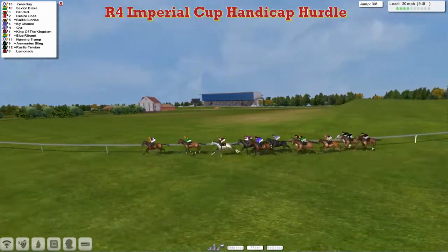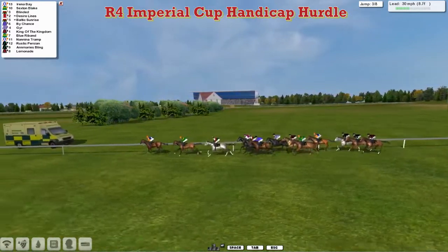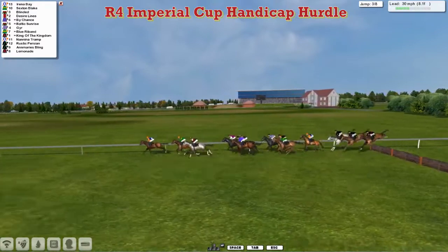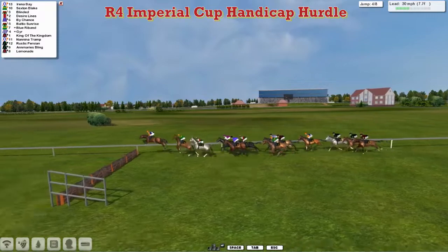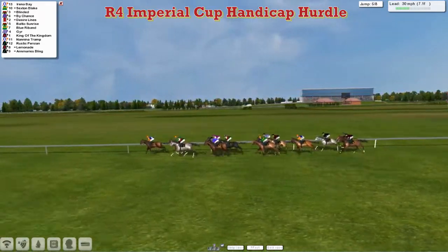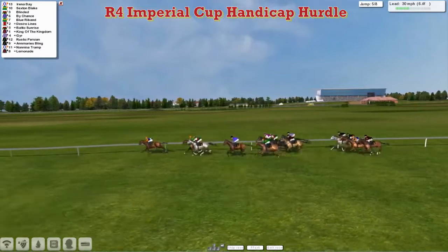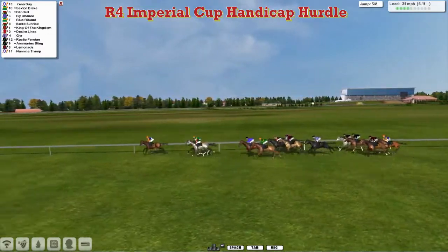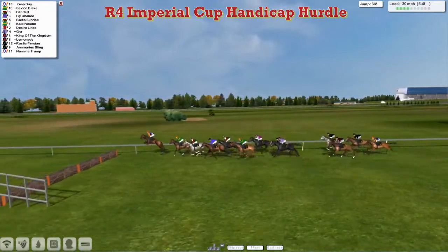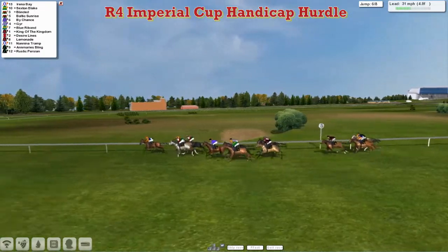Just more than a mile to go and Irina Bay takes them along from Sexton Blake in second. Blinded just behind that. Then comes Darren Thompson's Desire Lions. Just on that one's outside is Baltic Sunrise for Graham Clatterbuck. Dave Hooley's By Chance on the outside. They're followed by Gur with King of the Kingdom just behind. Blue Riband for Kevin Minigan passing King of the Kingdom in the air. Then comes Nanina Tramp. Rustic Persian for Stu Gray just behind. Lemonade has passed one, and that is Anne-Marie's Bling for Stu Gray. Nanina Tramp has dropped to the back of the field for Alex Cherry.